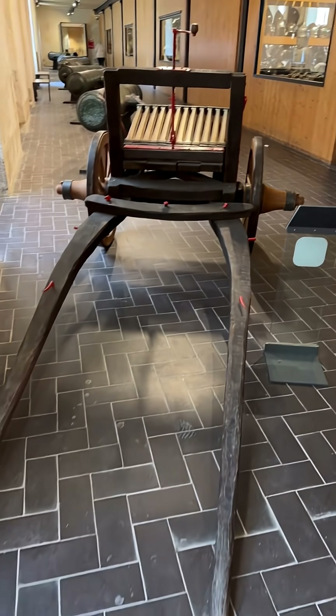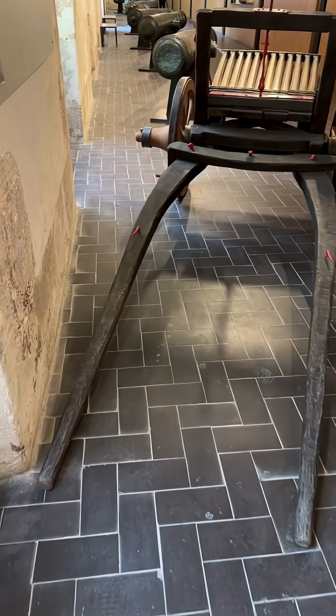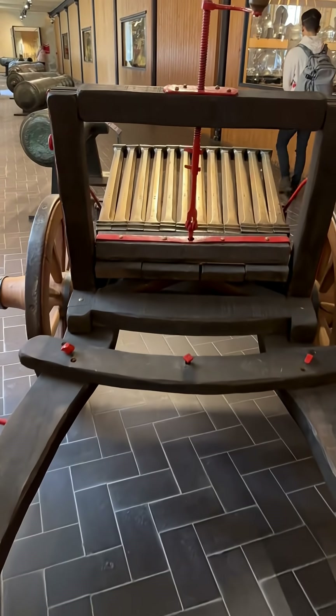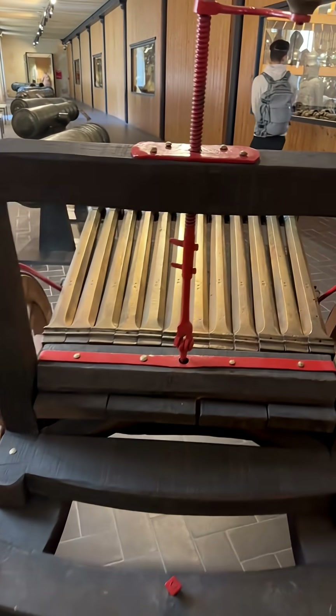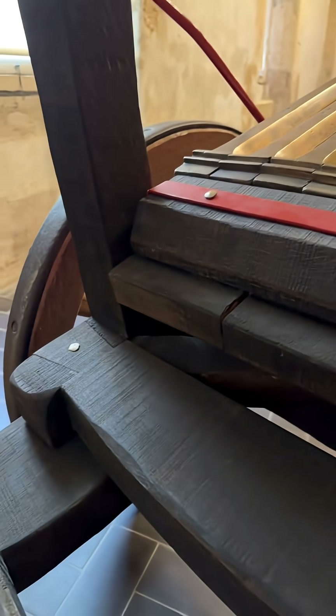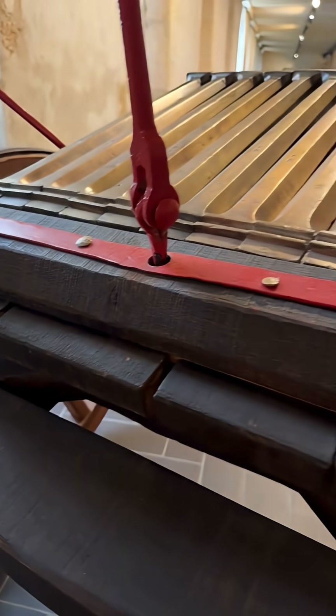This extraordinary artillery piece is made of 12 small-caliber bronze barrels, each with a bore of about three-quarters of an inch, or 19 millimeters. The barrels are mounted together on a tray with a sighting system, allowing them to be fired all at once.